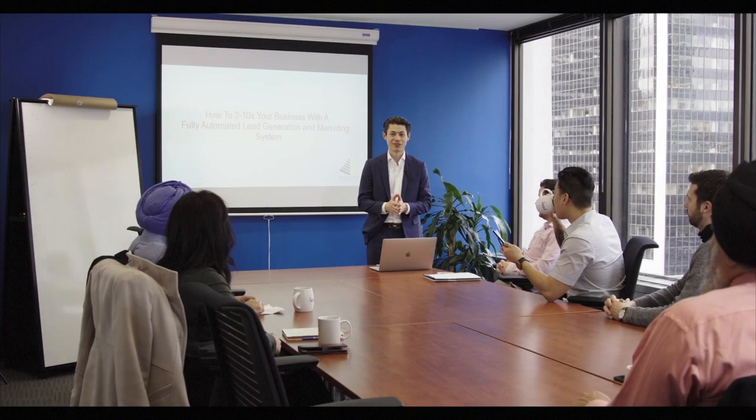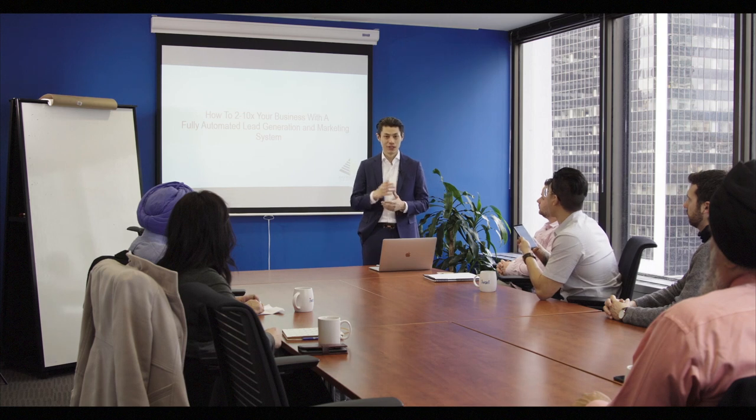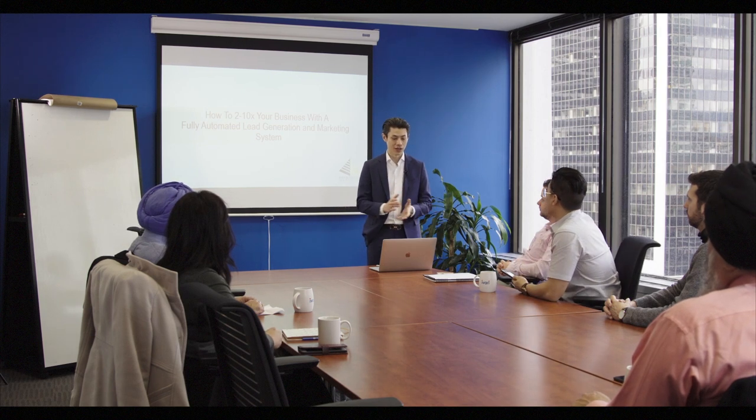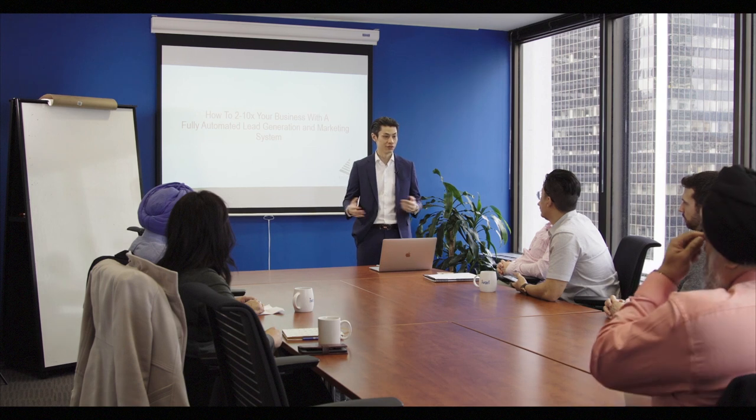I'm David Wong, and thanks for having me in this meeting. Today we're going to show you how you can multiply your business two to ten times using a fully automated lead generation system that is used for increasing your sales and increasing your revenue.